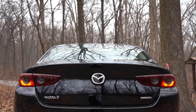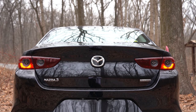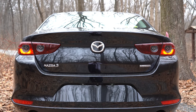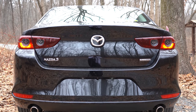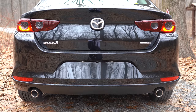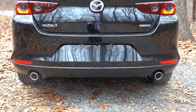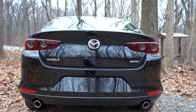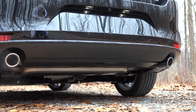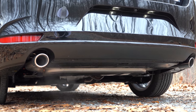At the rear, LED taillights are standard across the board and feature nice smoked housings that look fantastic on this black exterior. Premium trims get signature LED taillights with a cool 3D effect. The hatchback adds a rear spoiler with an integrated brake light and a rear window wiper. Both sedan and hatch get dual exhaust outlets with chrome tips — let's hear that exhaust.